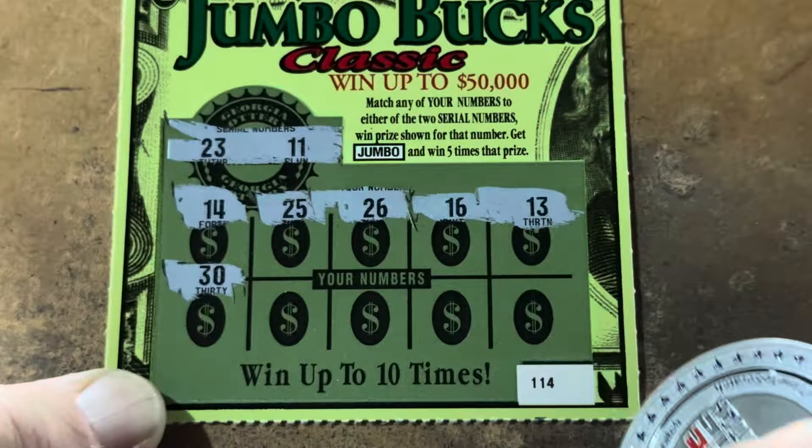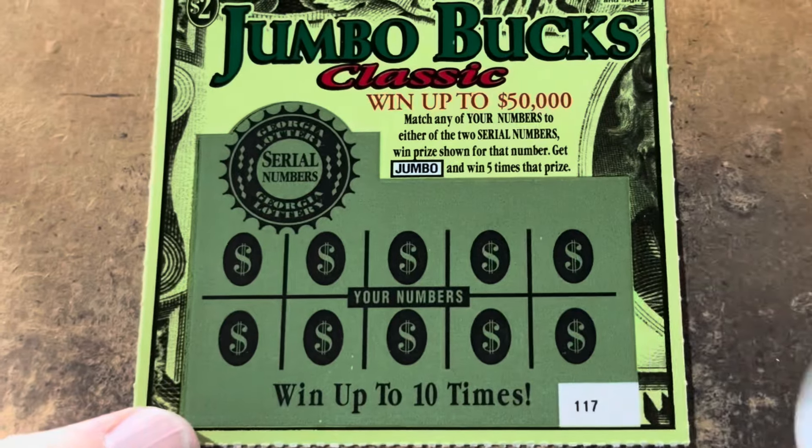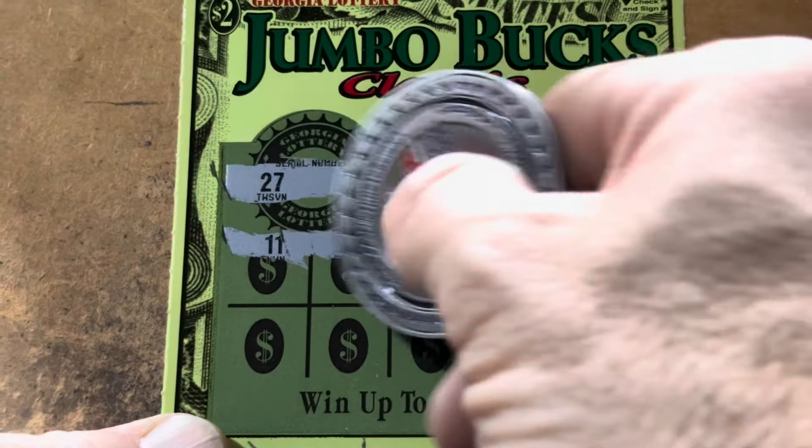Let's see if we can find some wins on the $2 Jumbos. We're looking to match double one or two. 23, 14, 25, 26, 16, and 13 — nothing on the top. Come on Jumbo, where you hiding? 30, 27, 28, 15, and 18 — no win on our first ticket. Here we go with ticket 115. 24 and 30, 19, 12, 21 — that is my number but we don't need it. 28, 27, 29, 20, 26, 22, 17 — nothing.